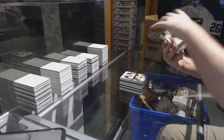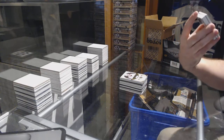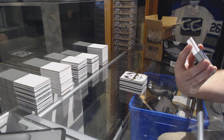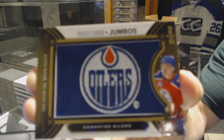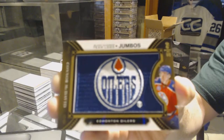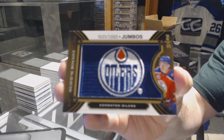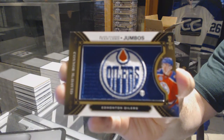Ooh, this is the big boy. Number 6 of 15, Team Logo Jumbos goal. For the Edmonton Oilers, Conor McDavid. 6 of 15, Conor McDavid.